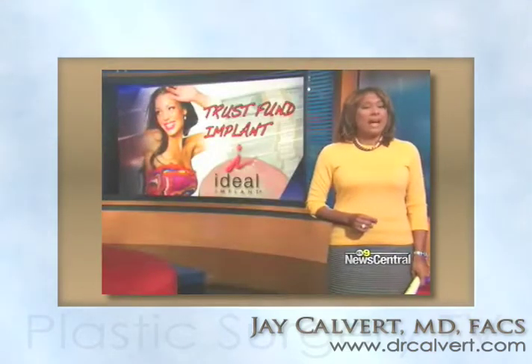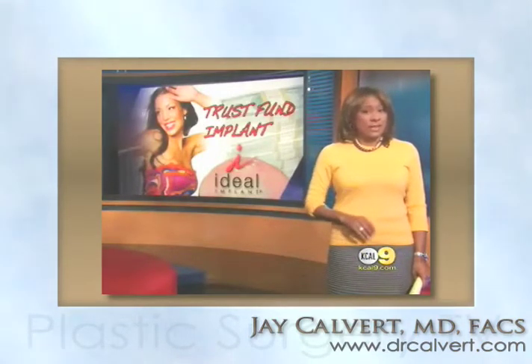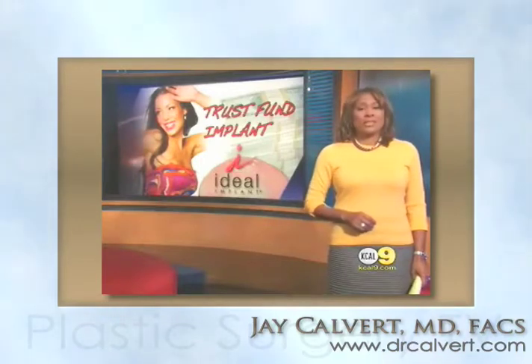Doctors are testing the new Ideal Breast Implant. It combines the natural feel of silicone with the safety of saline, and these implants come with a trust fund attached. New Central's Lisa Siegel shows you how to cash in on a larger cup size.